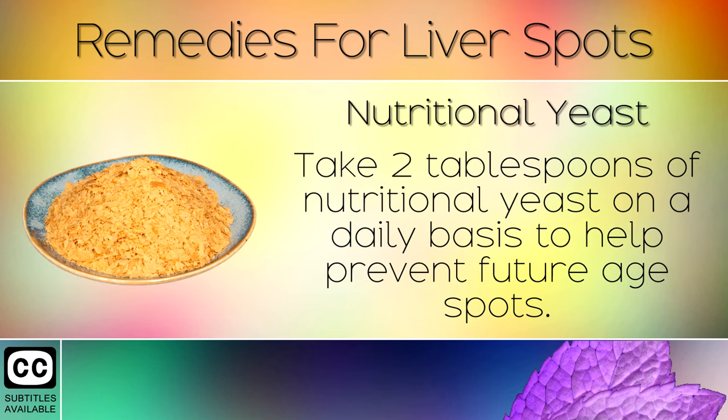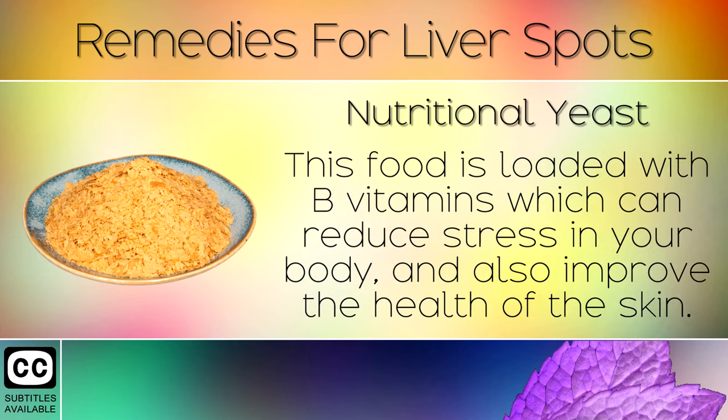Remedy 5: Nutritional Yeast. Take 2 tablespoons of nutritional yeast on a daily basis to help prevent future age spots. This food is loaded with B Vitamins which can reduce stress in your body and also improve the health of the skin.